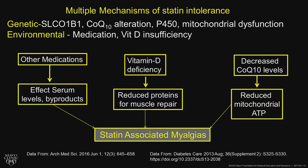There are multiple mechanisms of action of statin intolerance, and I think that's the issue. It can be genetic. It can be CoQ10 alteration — almost everybody who goes on a statin has a reduction in CoQ10 levels, which is used for mitochondrial energy production.